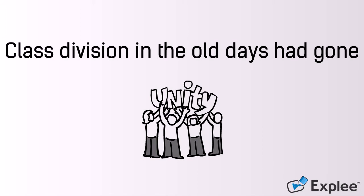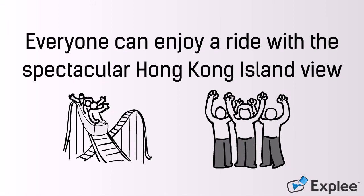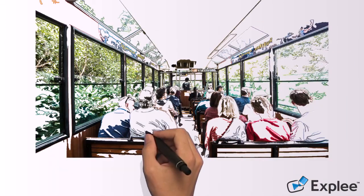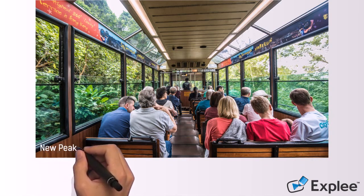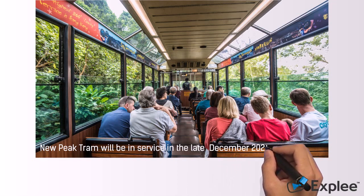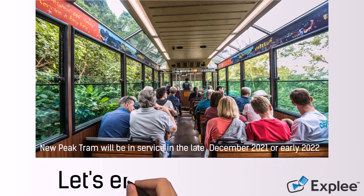The last class division of the old days has gone. Now everyone can enjoy a ride with the spectacular Hong Kong island view on the Peak Tram. In the past, the Peak Tram was mainly for transportation, and now it is a significant tourist attraction in Hong Kong. We are very proud of having it as a historical attraction for guests from all over the world. The new Peak Tram will be in service in late December 2021 or early 2022. Get ready to be a local tourist there.